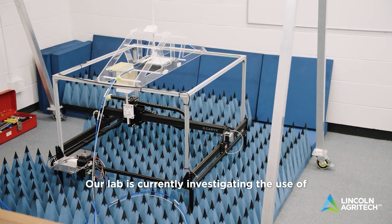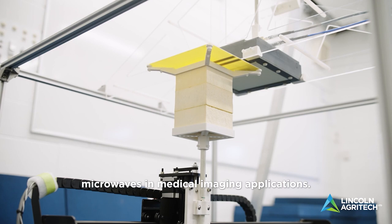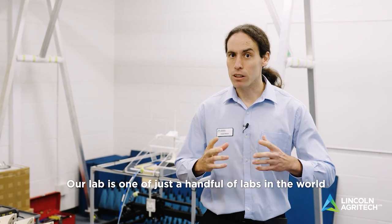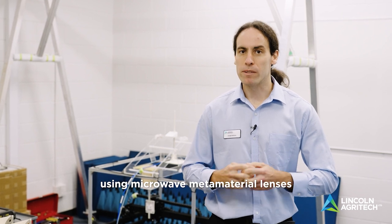Our lab is currently investigating the use of microwaves in medical imaging applications. Our lab is one of just a handful of labs in the world using microwave metamaterial lenses for imaging applications.